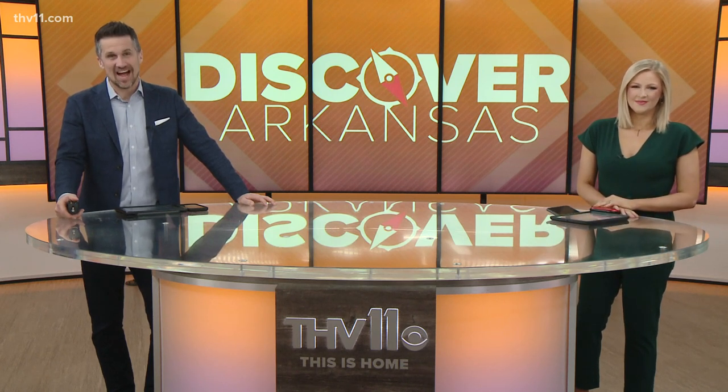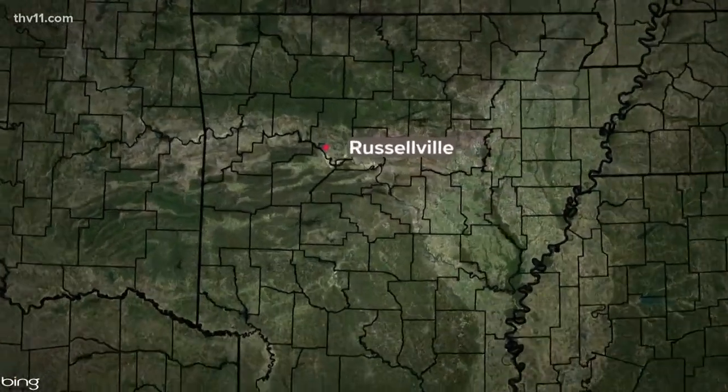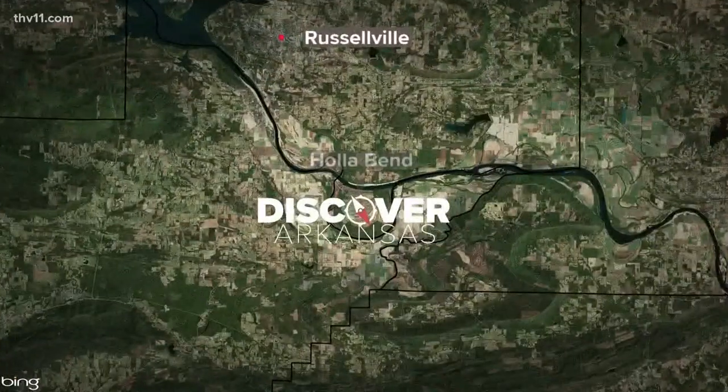This week she takes Discover Arkansas to Holla Bend. "That's funny — Holla Back Boy, not Holla Bend Boy." "It's a Holla Back Girl!" "Yeah, alright, same thing. You're a Holla Back Boy. I don't know what it means, but I'm afraid..." It's a peaceful piece of land along the Arkansas River near Russellville with plenty of wildlife to discover.